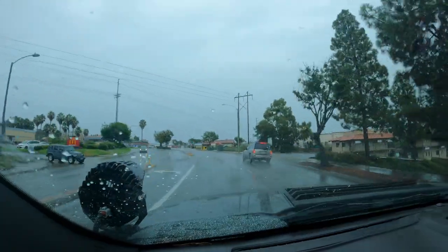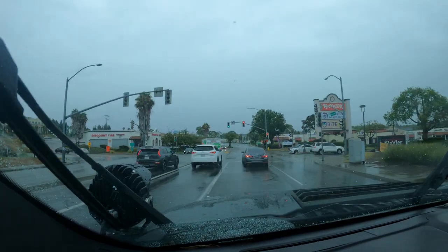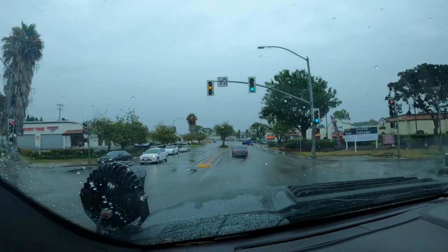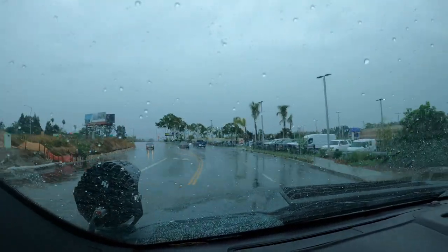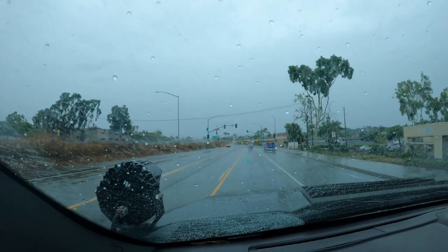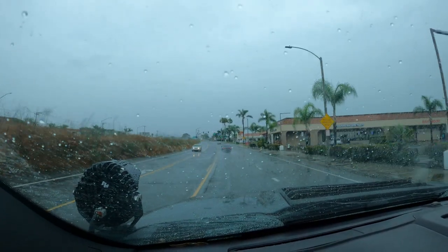He took me out to Ocotillo, we went to Johnson Valley, hit Blow Sand, Shell Reef, Devil Slide — just mobbed through the desert. I got to drive it and it was night and day from mine — you just want to haul ass in that truck. There's also the Dodge TRX with a V8 and 702 horsepower, but I'm just not a fan. I'm a Ford guy — the only other truck I'd consider would be a Chevy.